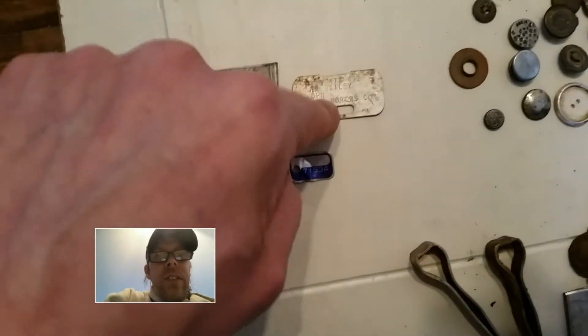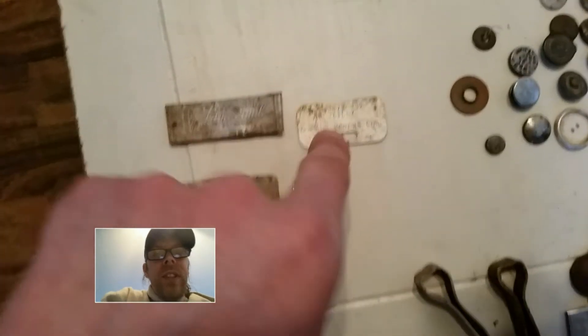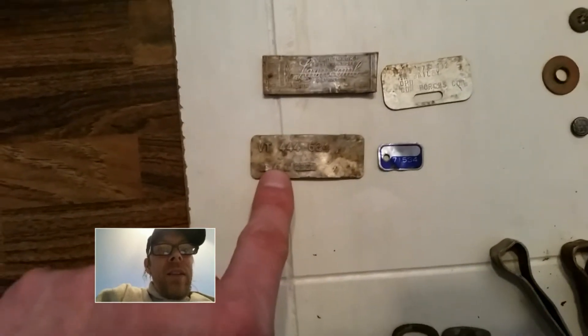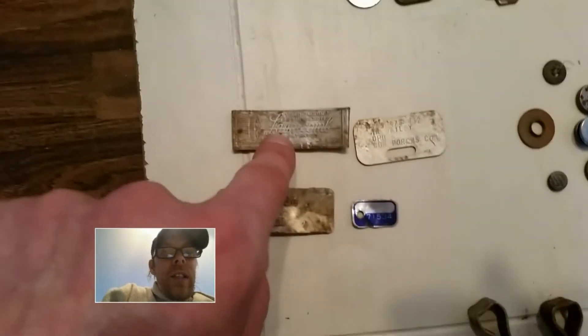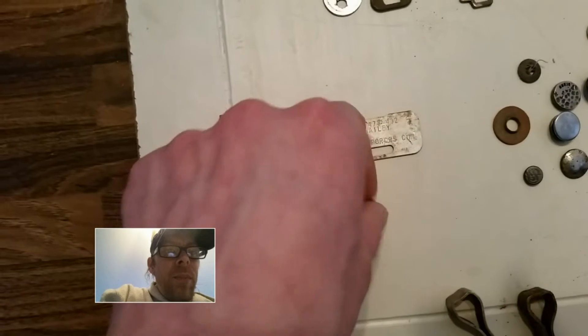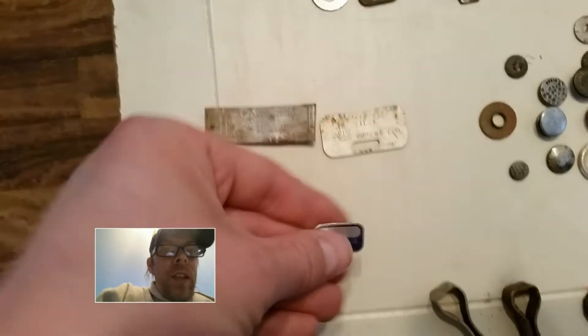Tags — this is a Canadian Armed Forces someone's dog tag. This one I'm not too sure what it is but it has a name and a number. Tag from a rake, and a utility pole tag.